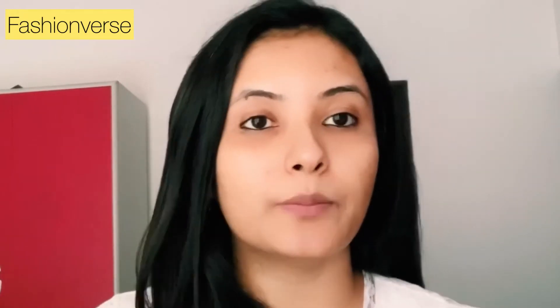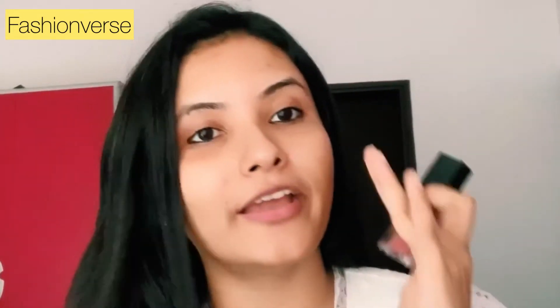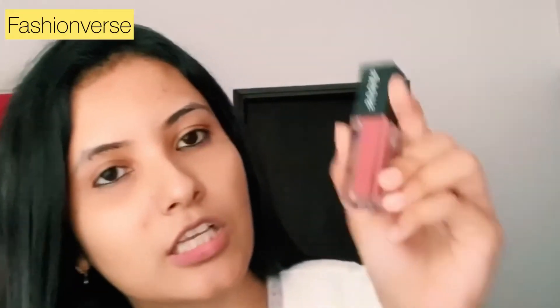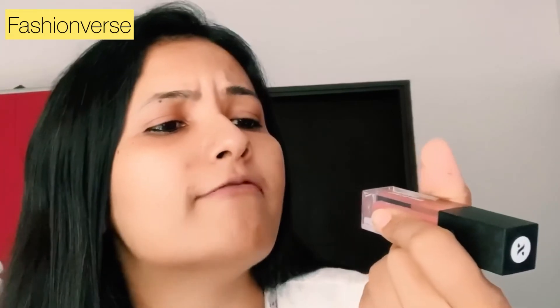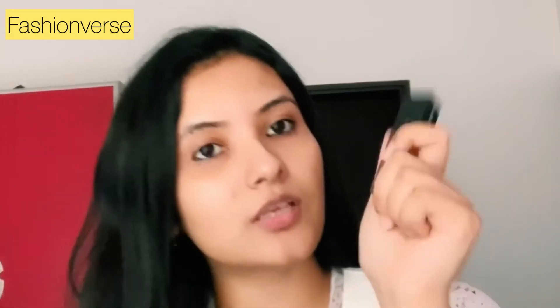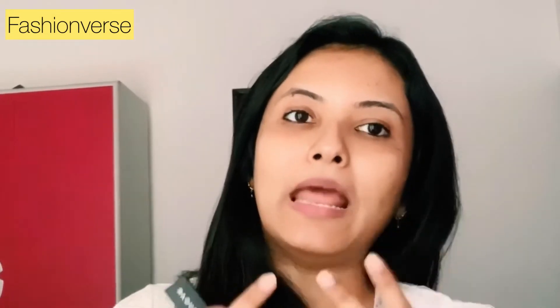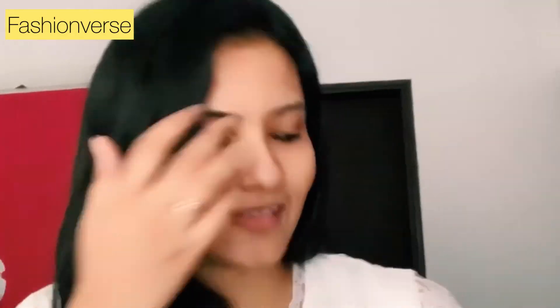If you want to highlight, you can also opt for a lip gloss. The lip gloss I use is a Sugar Lip Gloss in shade 02 Belma Pinky — I use it on areas I want to highlight, just to add a glossy effect. It's a very similar shade to my lipstick, so I can blend both and it doesn't look like two different shades.